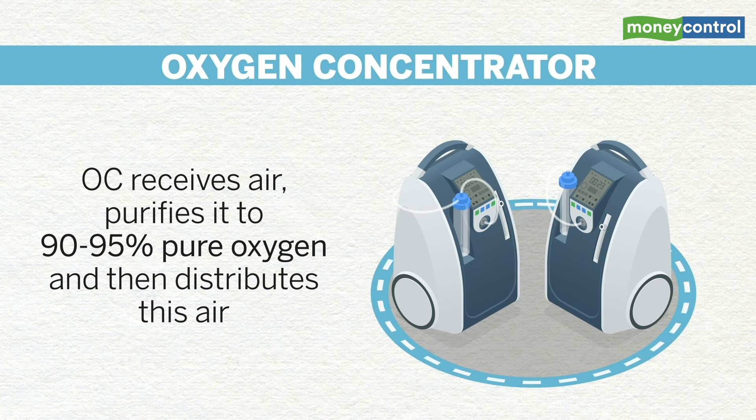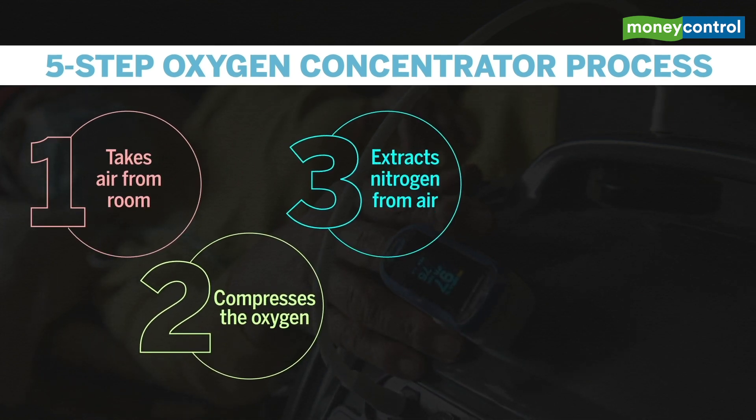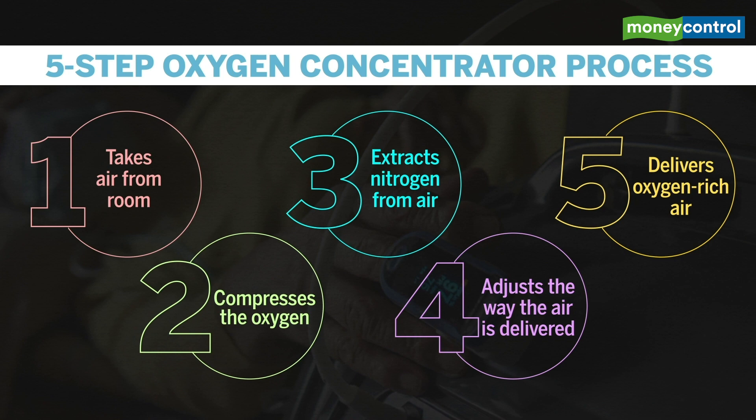The oxygen concentrator has a five-step process: it takes air from the room, compresses the oxygen, extracts nitrogen from the air, adjusts the way air is delivered, and then delivers oxygen-rich air.